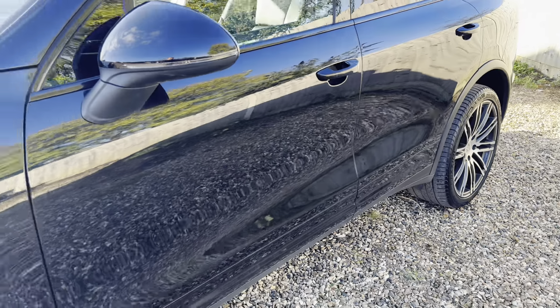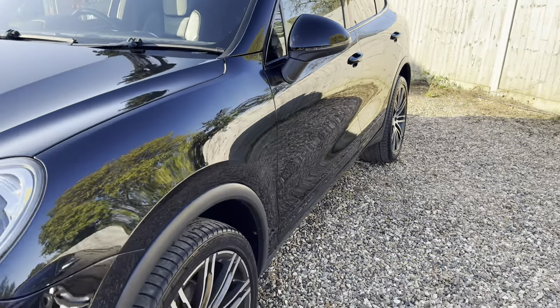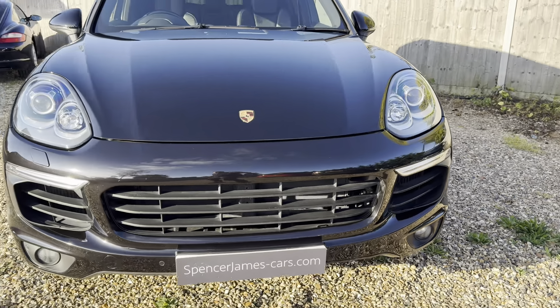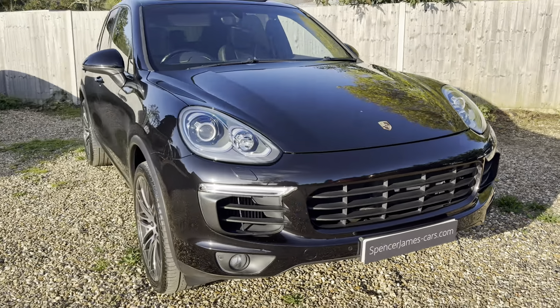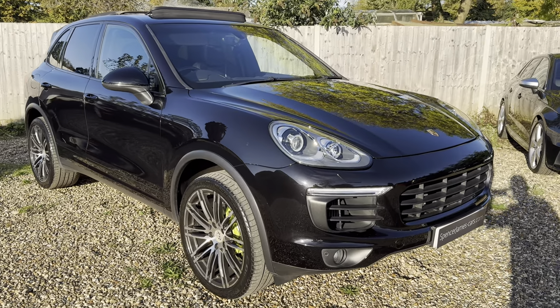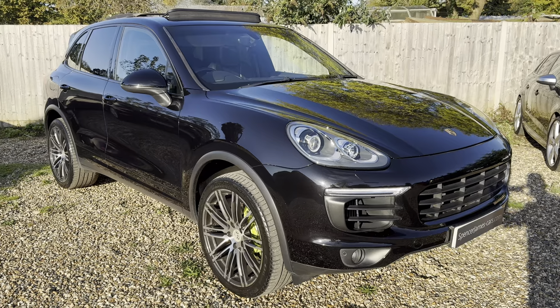So you've got the 21 inch diamond cut alloys, the panoramic roof, the black pack, privacy glass, metallic paintwork, and the lovely LED daytime running lights as well, which look really nice and give it some presence. Just a great spec car in excellent condition. Let me show you the inside.